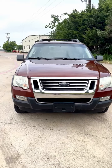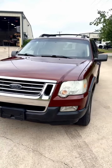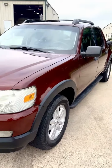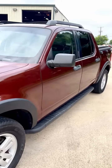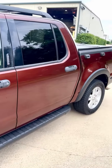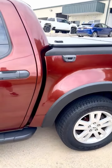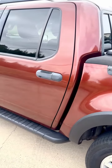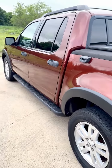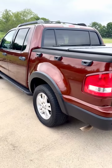This is a 2010 Ford Explorer Sport Track XLT 4WD, 112,000 miles. Gorgeous car in a rare copper color. Great service records. It needs nothing mechanically or cosmetically.